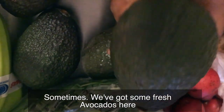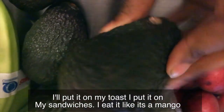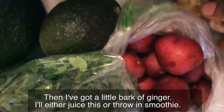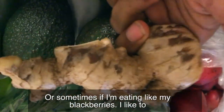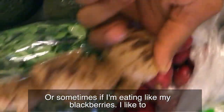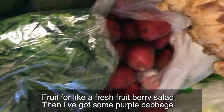We've got some fresh avocados here. I literally eat an avocado every single day — I smear it on my bagel, on my toast, put it on sandwiches, or eat it like it's a mango. I just live and die by avocado. Then I've got a little knob of ginger. I'll either juice this or throw it in a smoothie, or sometimes I'll shave the ginger and put it on top of my blackberries for a fresh fruit berry salad.